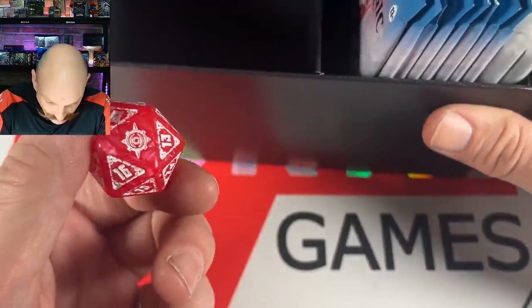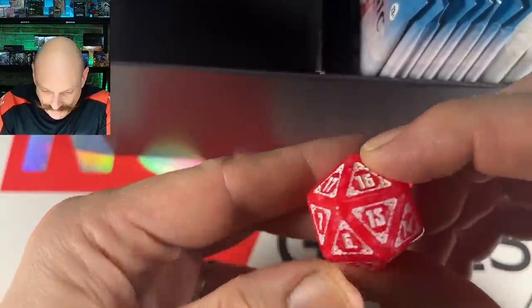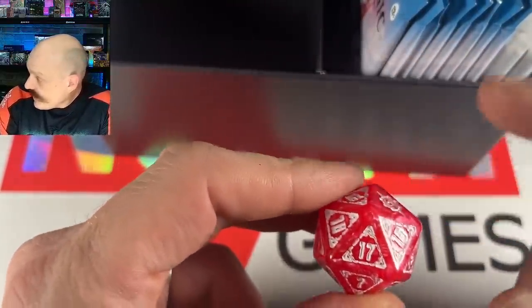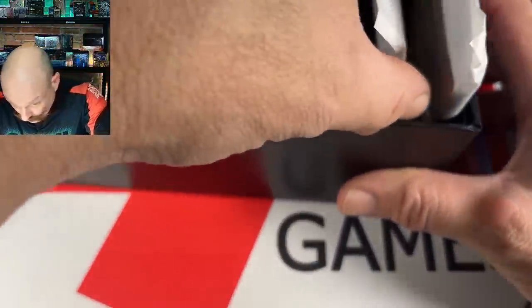It looks nice — it's pink actually, blood red. It could be watermelon if this was candy — I would want to eat that.